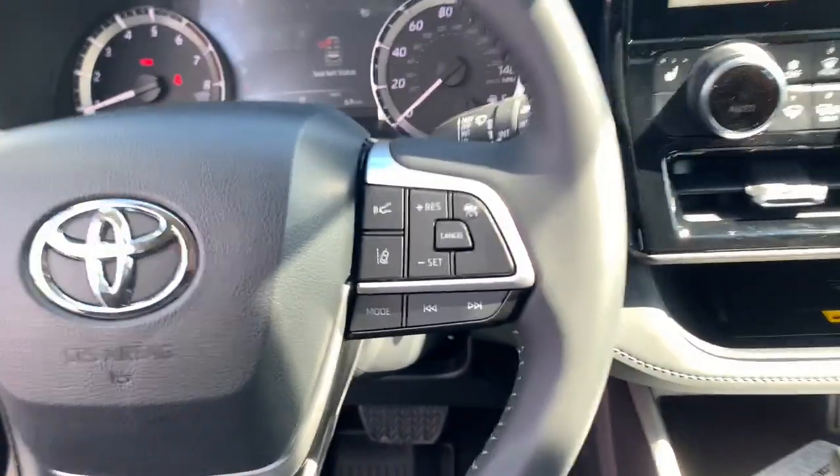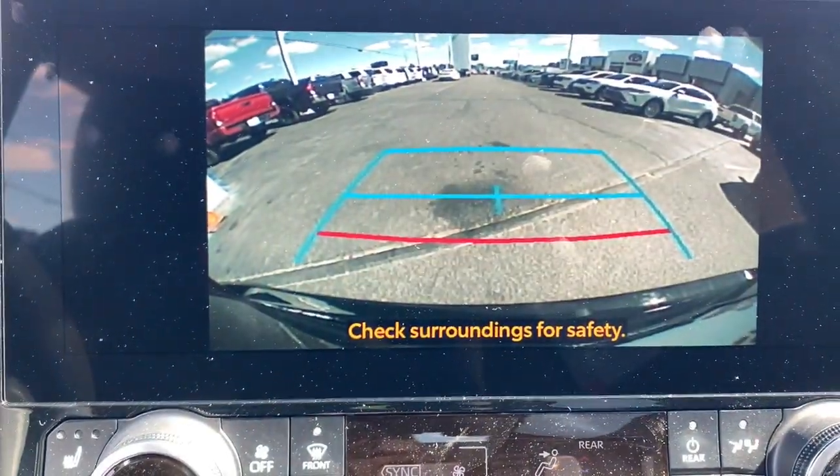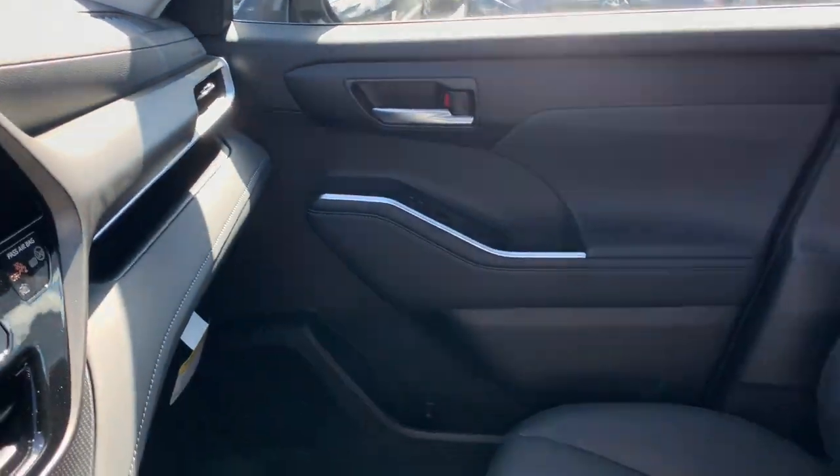Heated driver's seat, keyless entry, moonroof, power passenger seat, heated mirrors, satellite radio, backup camera, fog lamps, power lift gate, aluminum wheels.